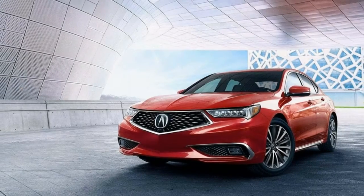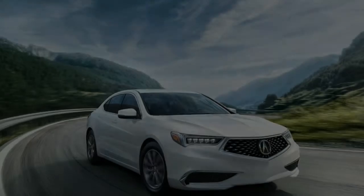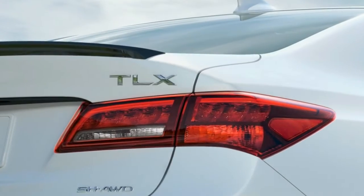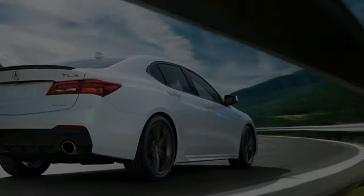Every performance-inspired detail of the 2018 TLX sets the mood for an unmatched driving experience. AcuraWatch is in every TLX — our unrelenting mission to help keep you safer inspires technologies as innovative as they are effective. Safety performance is at the heart of Acura design.